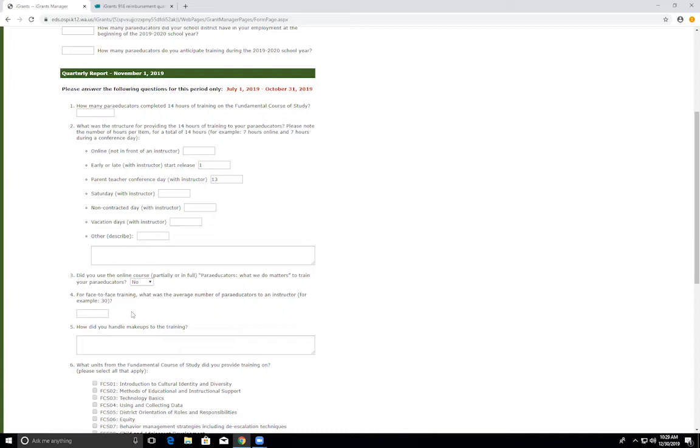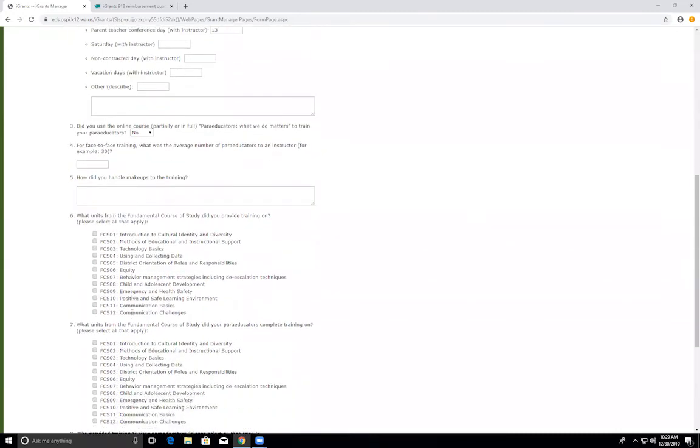Question five: how did you handle make-ups to the training? If you have done most of your training and most of your paraeducators are trained, you can go ahead and answer this question. If paraeducators missed some of the trainings, how did you make up those trainings? Question six: what units from the fundamental course of study did you provide training on? Please select all of the units that you offered to your paraeducators to complete training on.